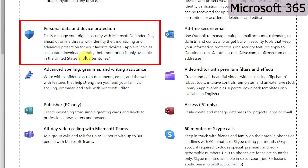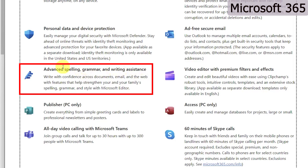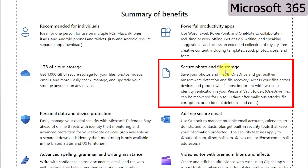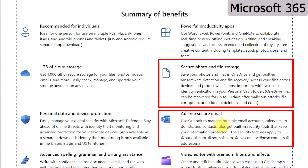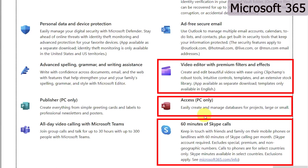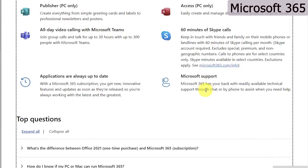Since this is a cloud variant, high security is a must-have feature, and that is available with Microsoft 365. You also get advanced spelling, grammar, and writing assistance to keep your documents and emails correct. Additionally, you receive Publisher, Microsoft Teams, secure photo and file storage, an ad-free version of Outlook, a capable video editor, Microsoft Access, Skype calls, and much more.